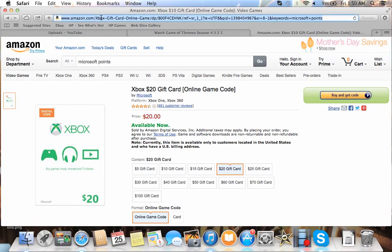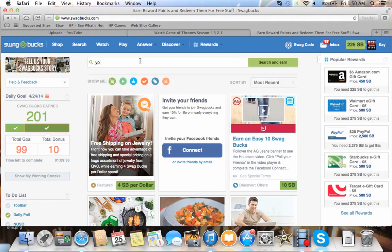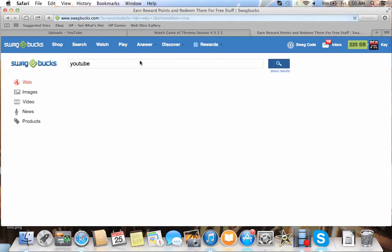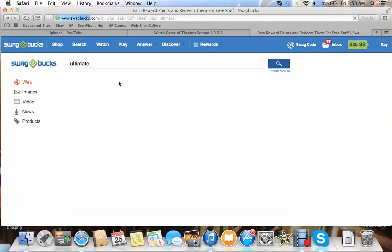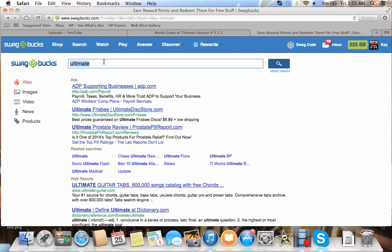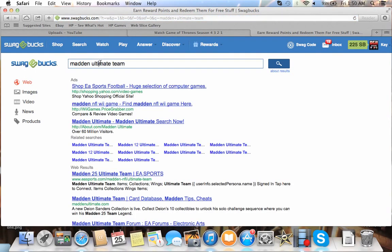Going back to Swagbucks — I wanted to show you the search feature. You can get Swagbucks just by searching different things. Sometimes it'll give you a Swagbucks bonus right here in the results — usually anywhere between 3 and 20 Swagbucks. You have to make sure it thinks you're actually looking something up.